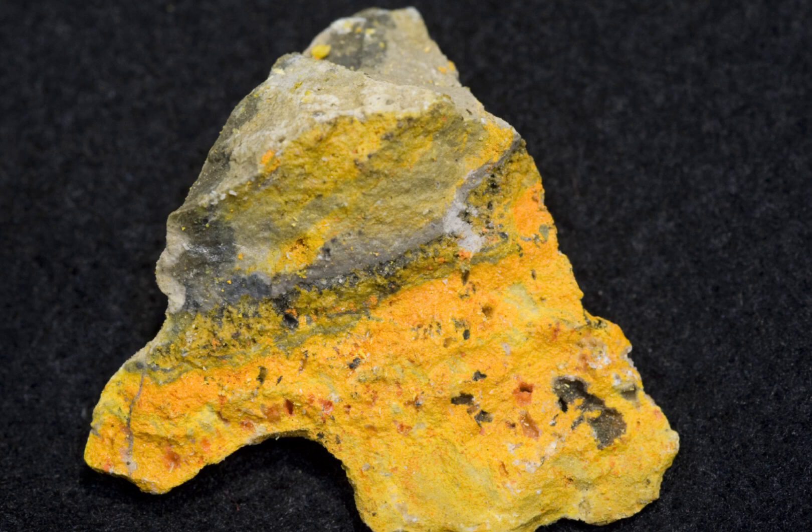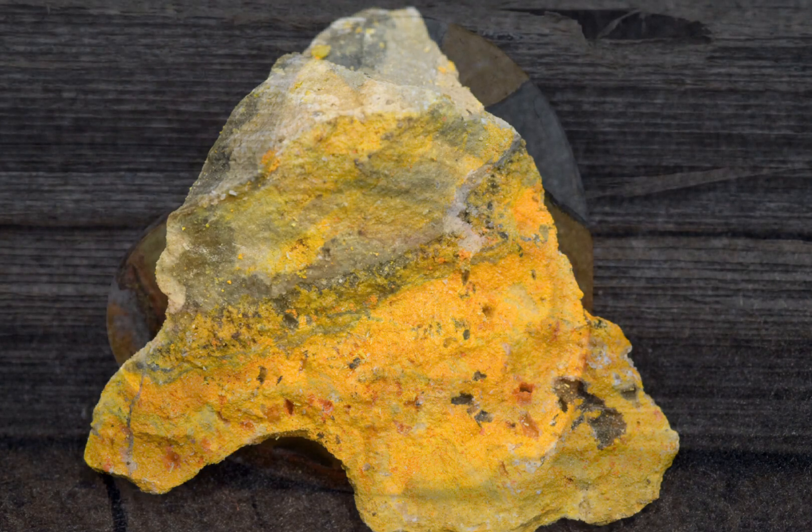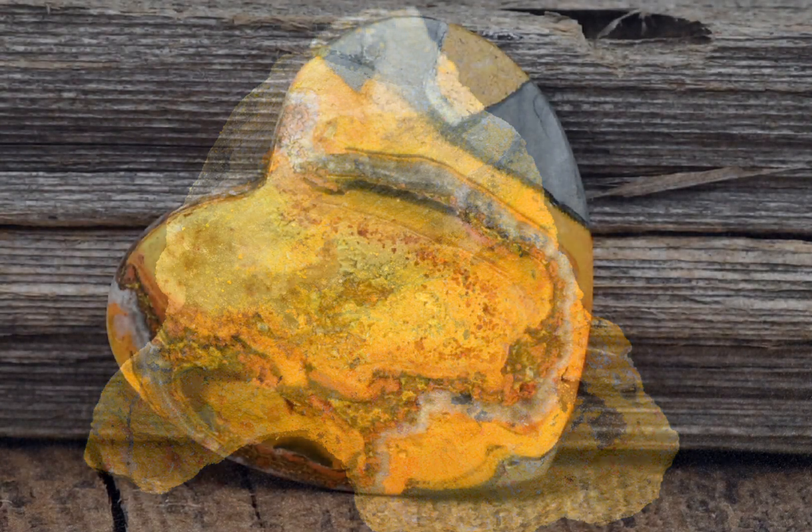However, there are very many important factors to consider when it comes to buying this mineral, including its composition, where it comes from, how much it's worth, and the potential dangers involved in mining it, and who is mining it.